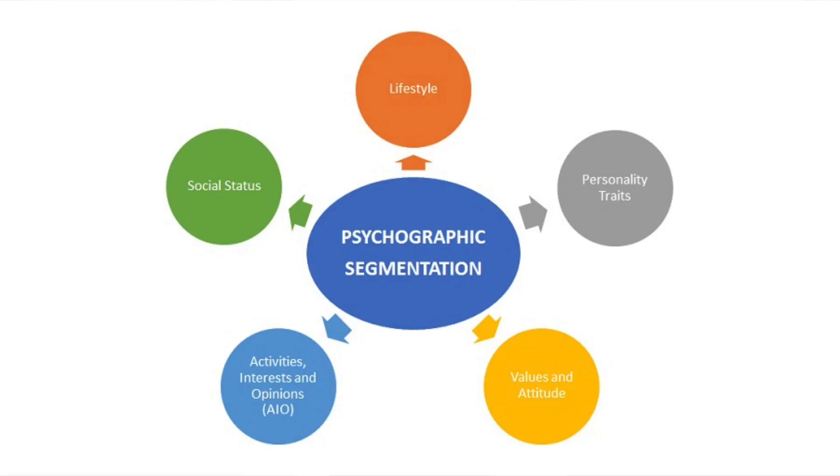Contrary to GM's market approach, when Japanese car manufacturers introduced more fuel-efficient cars in the American market, they were meeting the psychographic needs of the customers. Finally, psychographic wants began to trump the demographic needs of customers.